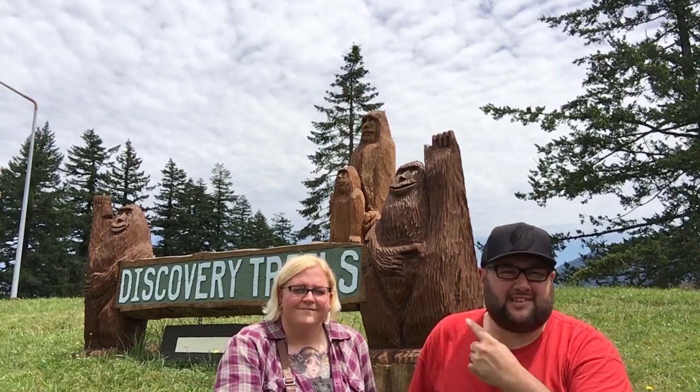Today we're going to take you on an official geo tour. We're in North Bonneville, Washington, and we're going on the Discovery Trails.